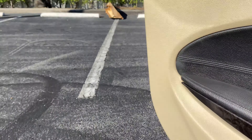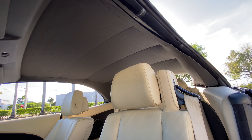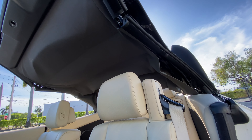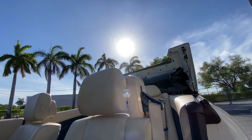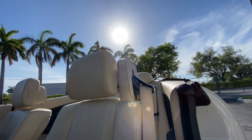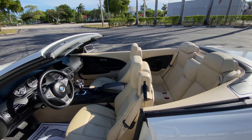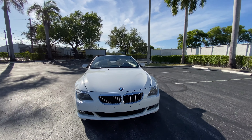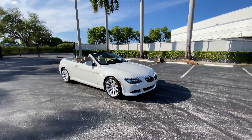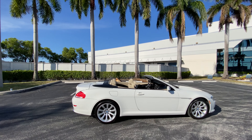We just started the vehicle and put the top down — operation is complete, top is down. This is what it looks like with the top down. You can also ride with your windows up, and it does have a rear wind diffuser that comes up behind the rear headrest. That's pretty cool.